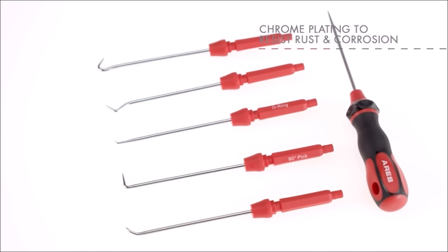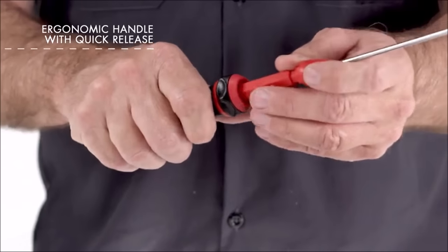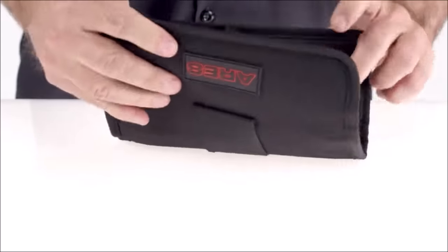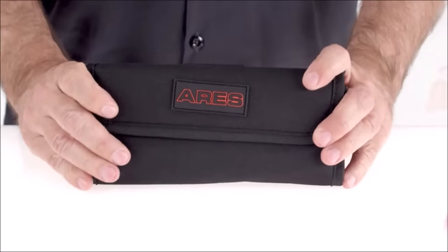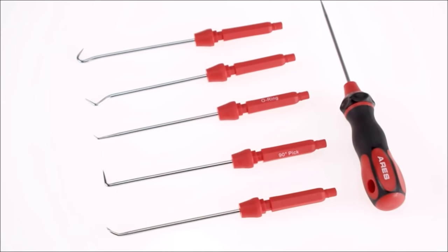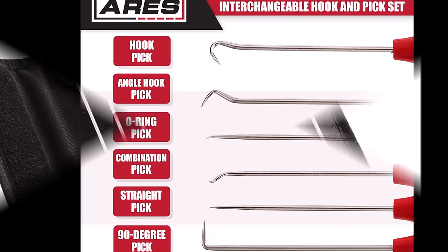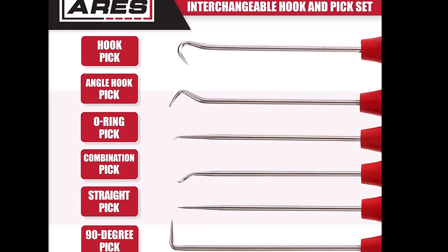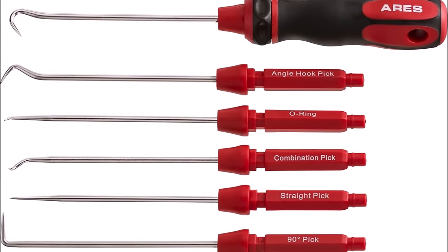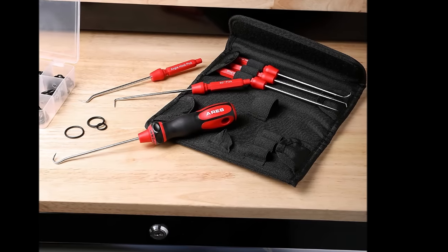Crafted for quality and durability, the chrome-vanadium steel shafts of these hooks and picks enhance strength, while the chrome-plating resists rust and corrosion. The lightweight, ergonomic handle features a quick-release mechanism, making changing hooks and picks a breeze. This set is perfect for tasks such as removing hoses, moldings, clips, clamps, seals, O-rings, cotter pins, gaskets, and more. The Aries Interchangeable Hook and Pick Set comes complete with a nylon storage pouch, ensuring you never have to worry about losing a hook or pick. Priced at $28.64, upgrade your toolkit with this set today.